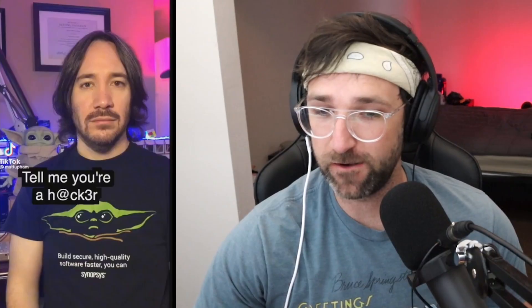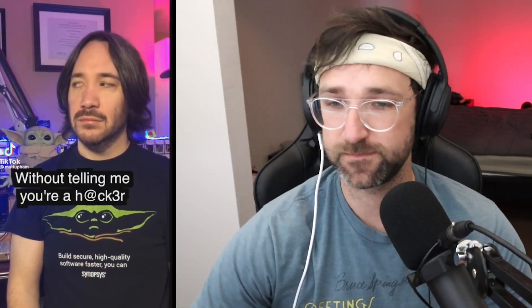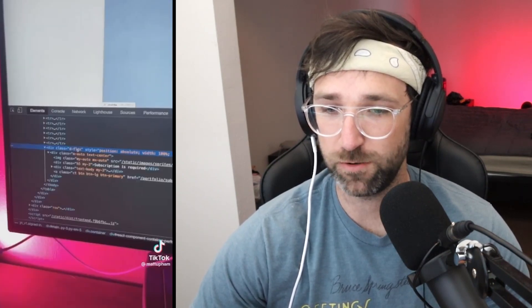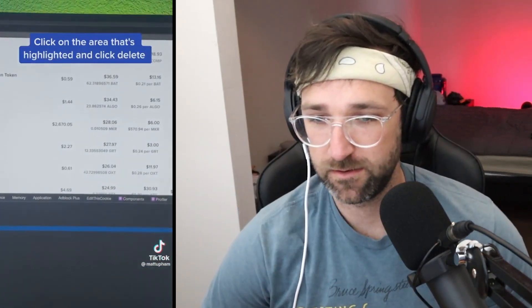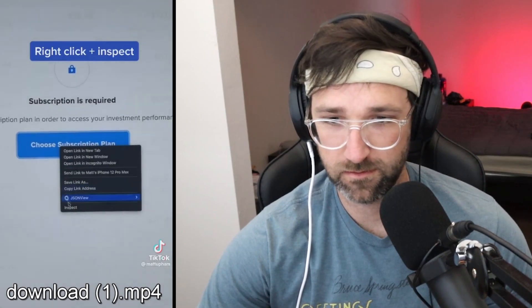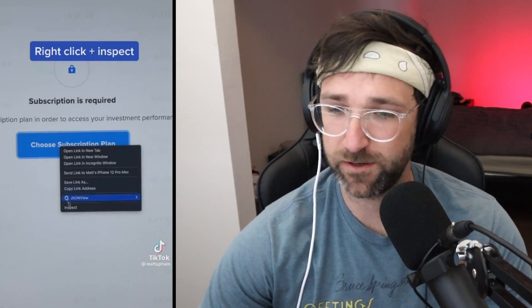Let's get into the second one from Matt Uphim. The TikTok says: tell me you're a hacker without telling me you're a hacker — let's get stuff for free on the internet. We're going to get past this paywall. Click inspect, find the highlighted area, and click delete. I've done a TikTok on this before, but this is a little different. I have multiple ways of doing this, so stay tuned.